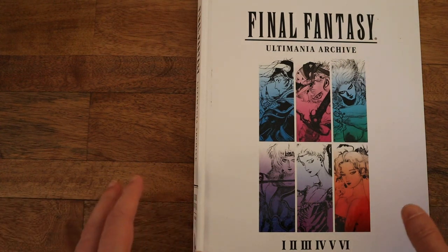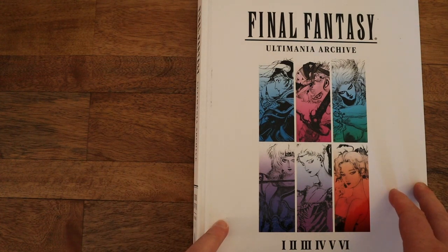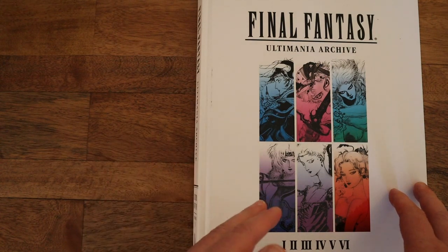Hey everyone, this is the book we're going to be going through today. This is the Final Fantasy Ultima Archive. This one is the first volume. It goes through Final Fantasies 1 through 6.